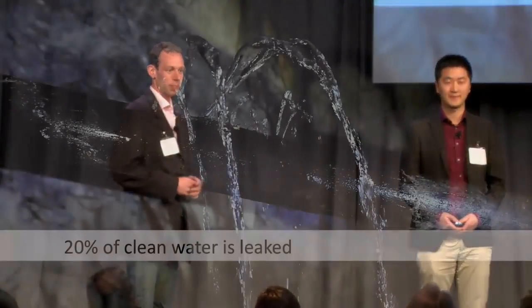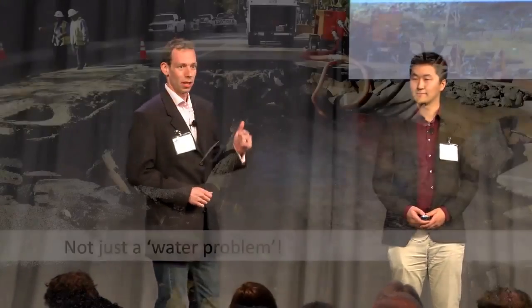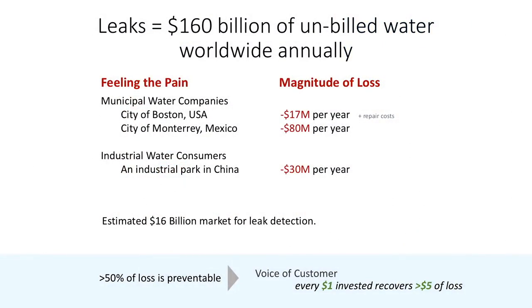Every day around the globe, 20% of water is leaked. And this isn't just a water problem — it goes beyond that. When a water main breaks from a leak, the water stops, you can't take your shower, and traffic becomes a mess, among other issues. Leaks are expensive. For example, last year, the city of Boston lost $17 million of revenue, and that doesn't even include the cost of infrastructure repair due to leaks.